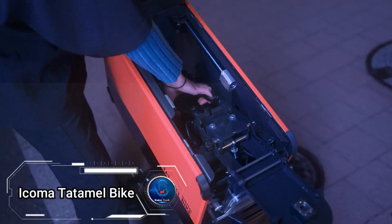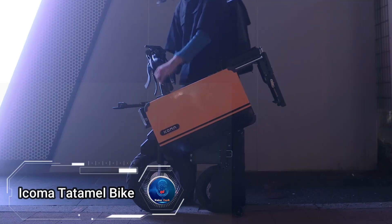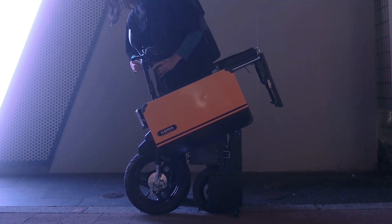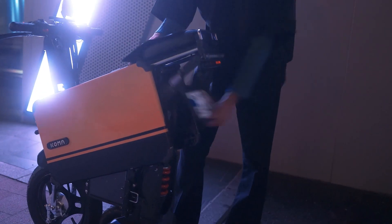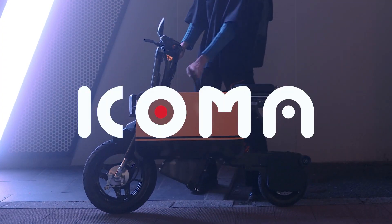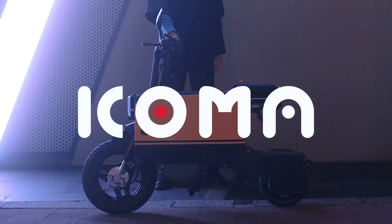Icoma Tadamal Bike, a groundbreaking fusion of electric motors and foldable bike technology, revolutionizing urban mobility for modern commuters. This suitcase-sized e-bike offers a unique last-mile solution, perfect for those seeking space-saving efficiency in their daily journeys.